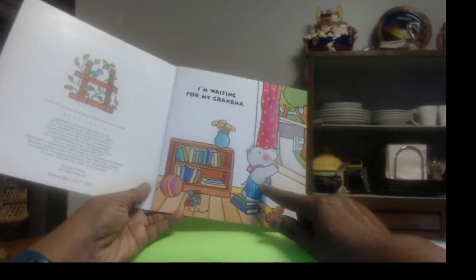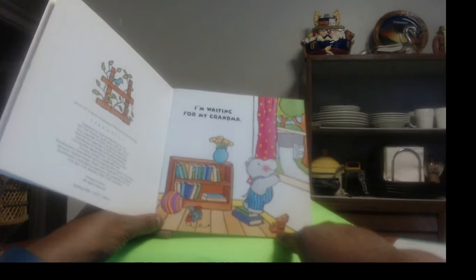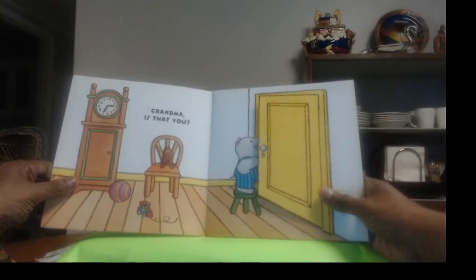"I'm waiting for my grandma." Oh, look at little hippo standing on books trying to look out the window, waiting for his grandma. She must be coming for a visit. And I guess he's been busy playing with his teddy bear and his choo-choo train and the ball, and he can't wait for his grandma to come.